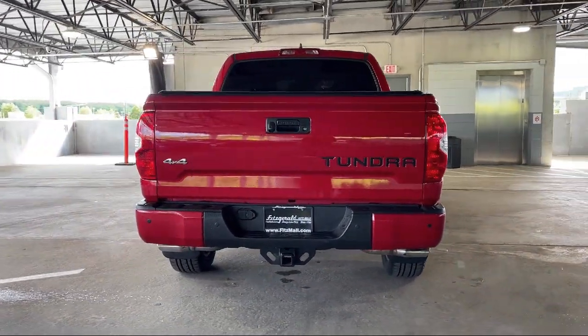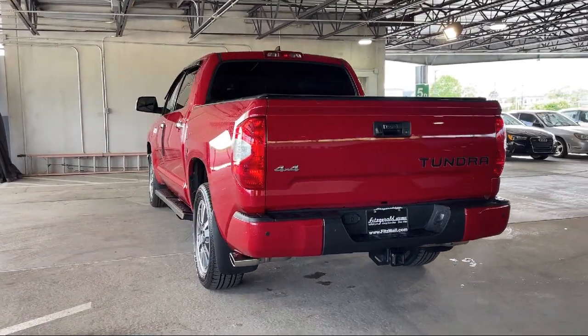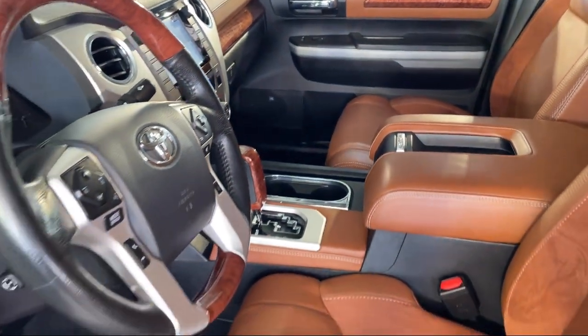USB auxiliary audio input, dual front knee airbags, steering wheel mounted phone controls, and has less than 55,000 miles on the odometer.